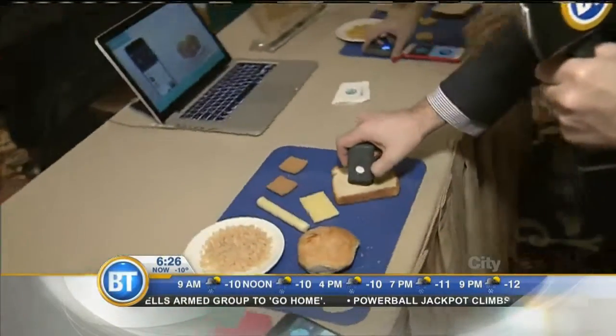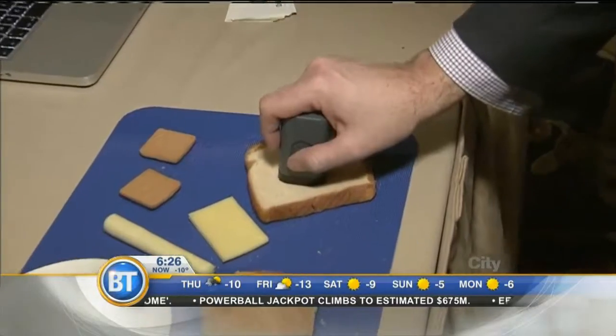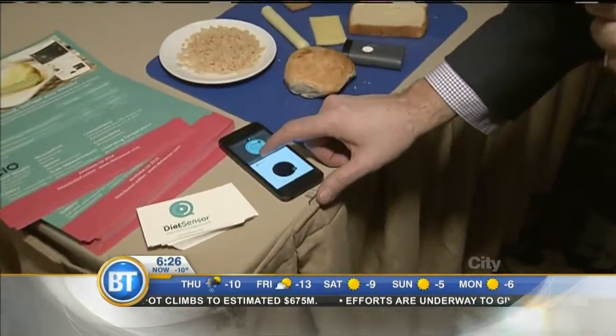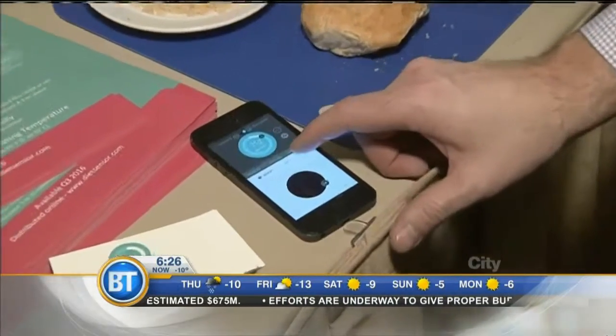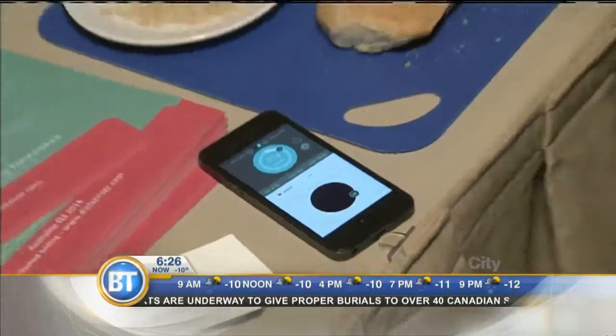It's the start of a new year, and maybe you're looking to get into better shape. Well, this little gadget might help — this is called the Diet Sensor. It's a molecular scanner. Here's how it works: I have a piece of bread here, I put the scanner next to it and push the button. There's an app on your smartphone that accompanies it. After a couple of moments it will show results — it says there's 2.7 grams of protein, 1.5 grams of fat, and 12.8 grams of carbs in this one piece of bread.